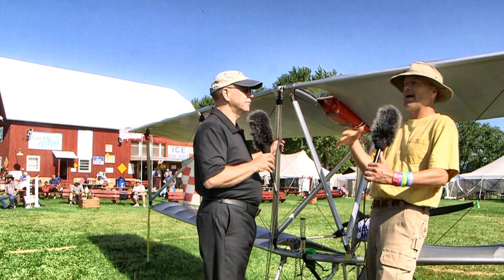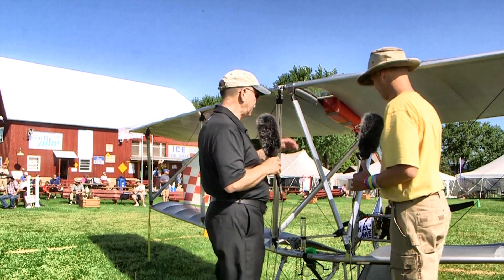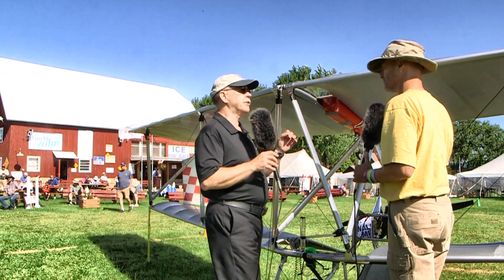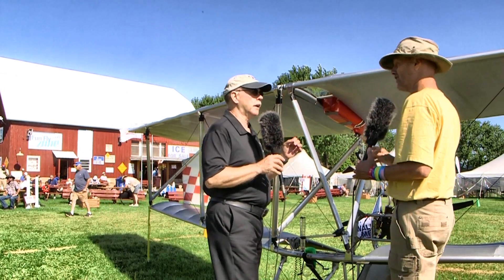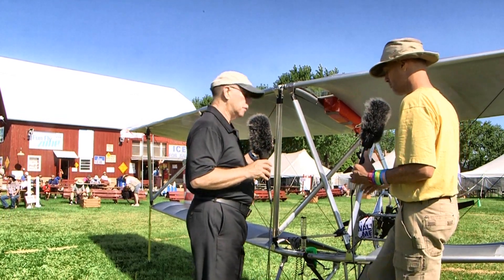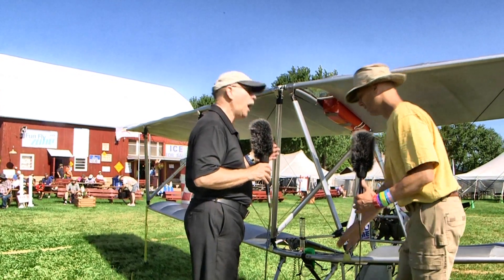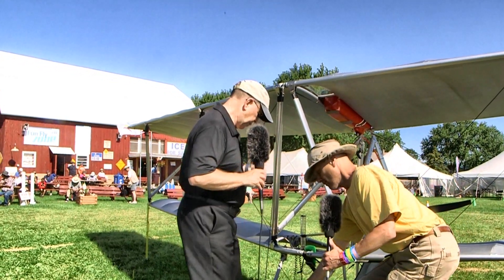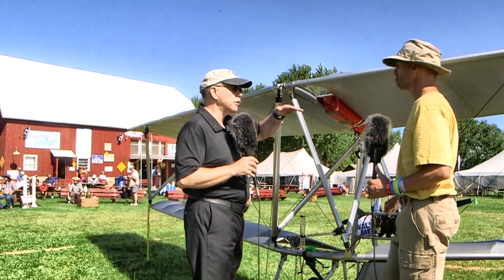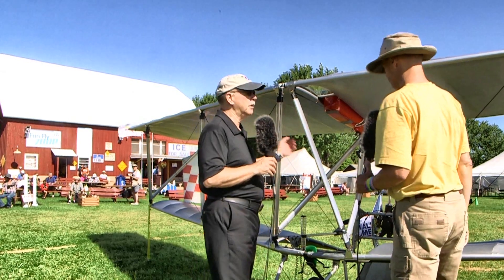He then slides back and the plane rotates right off the ground. In flight, the motions are very small — often just an inch or two. Eric often just moves one foot from the footrest down onto the tire, and that's enough to create a slight nose-lower pitch input.